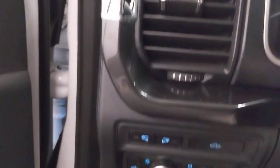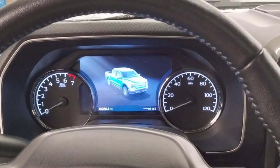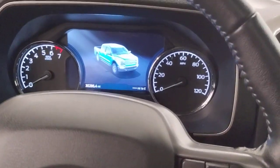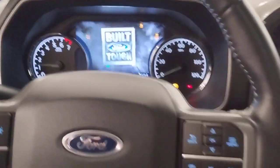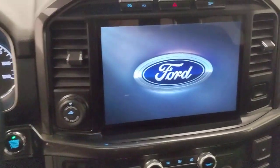The following are some of this vehicle's highlighted options: navigation system, keyless entry, sun/moonroof, backup camera, heated mirrors, bed liner, remote engine start, fog lamps, 4x4, and satellite radio.